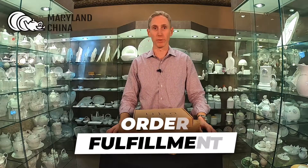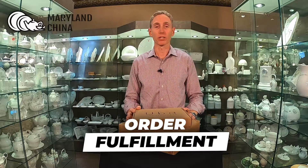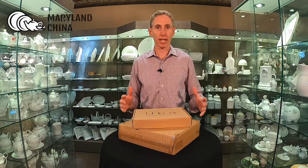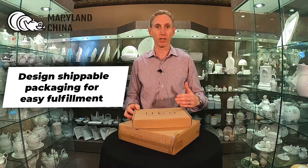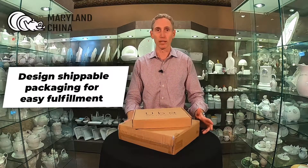Hi, this is Jonathan Wiener at Maryland China Company, and today I'm going to tell you about the fulfillment services that we offer. We offer fulfillment mainly in conjunction with our custom manufacturing customers. So if you're designing a new product and you're a business that wants to really focus on the marketing and let someone else handle the fulfillment, such as the shipping of your orders, that's where we come in.